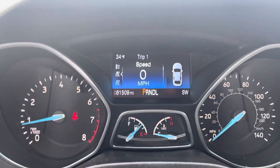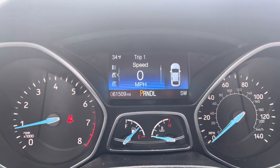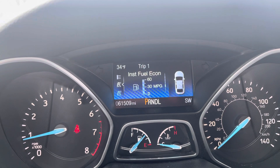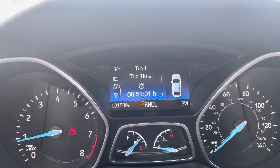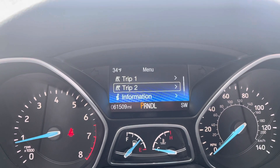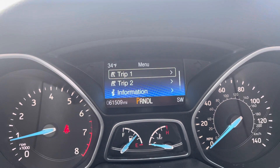A lot of information is available on the screen here. It's got your miles per hour, your trip odometer, fuel economy in miles per gallon — instantaneous — and it'll show you a distance to empty. Your trip timer, of course, and it'll flip through some different information there, including Trip 2 and some vehicle information as well.